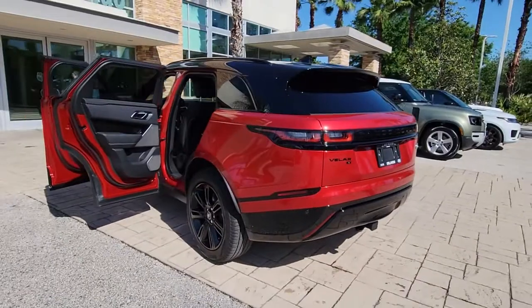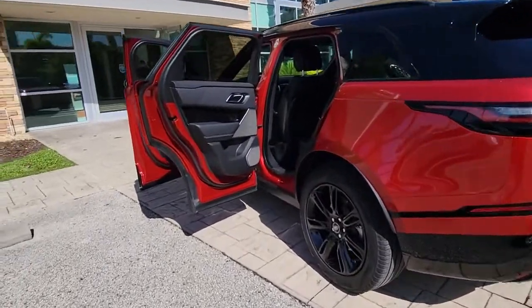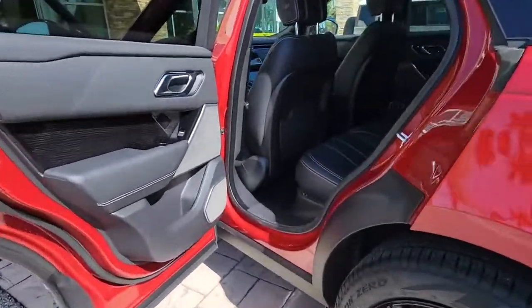The following are some of this vehicle's highlighted options: panoramic roof, navigation system, keyless entry, sunroof/moonroof.